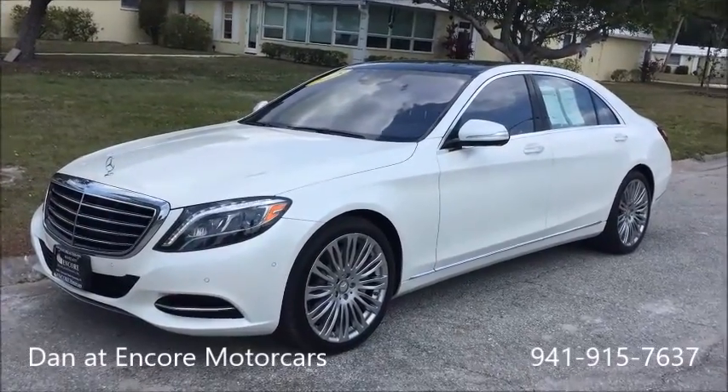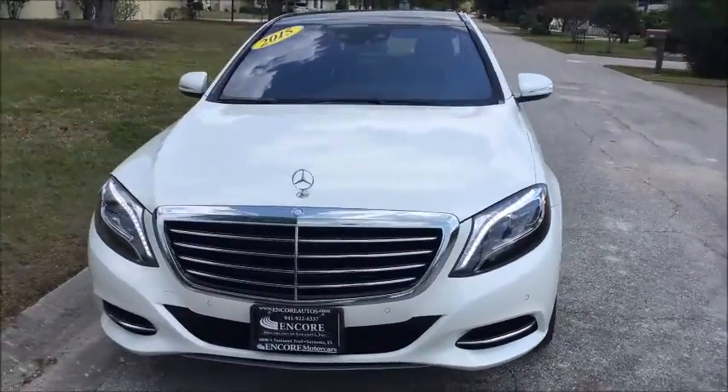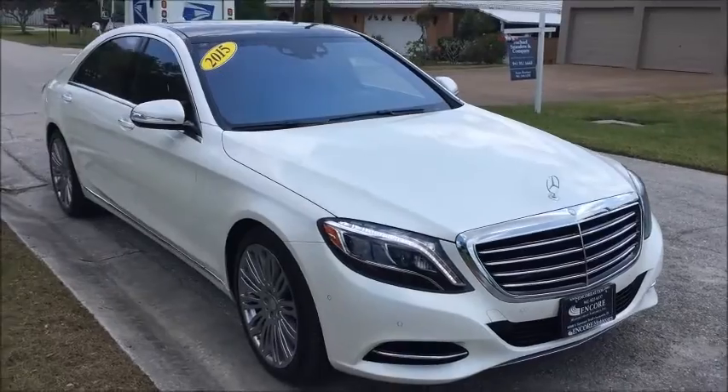Hey everybody, this is Dan from Encore Motor Cars in Sarasota, Florida. Let's take a walk around this beautiful 2015 Mercedes S550 sedan.